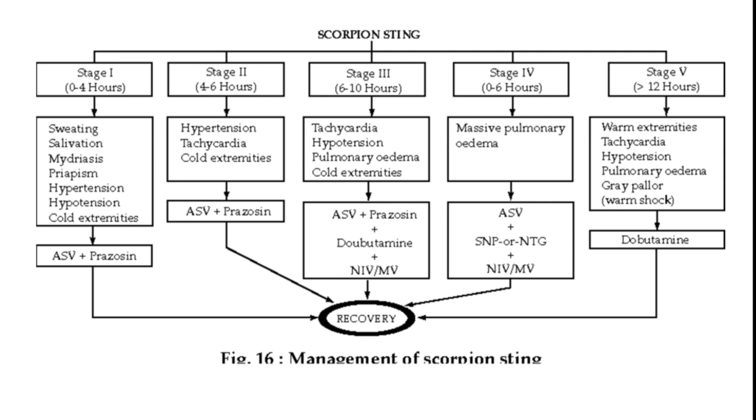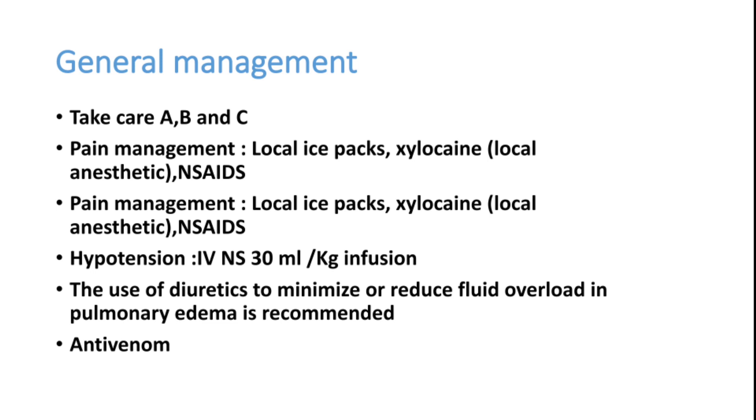This should be treated as any other tachycardia or hypertension in the emergency room, but prazosin plays a very important role because it is an alpha blocker. Note that alpha blockers available in India are mostly delayed-release, so slow-release tablets should not be used in this emergency. Like any other case coming to the emergency room, we must take care of the patient's airway, since most of these patients can have secretions in the oral cavity that should be cleared.